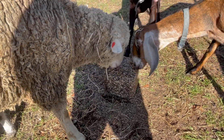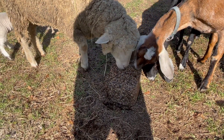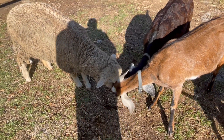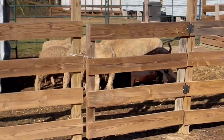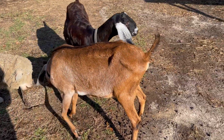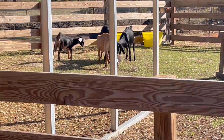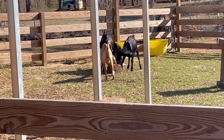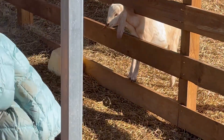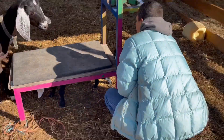We picked these up at our local Tractor Supply. You'll have to find out if your local one has them and try it out with your animals too. We've got a pile over there eating one, a smaller pile over here eating one. Our bachelorette group over there is also eating them. Our little goat babies are trying to grab one too.